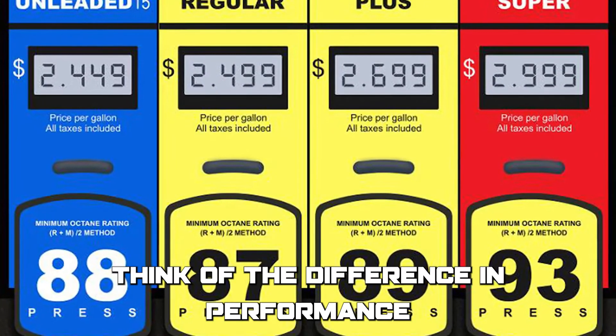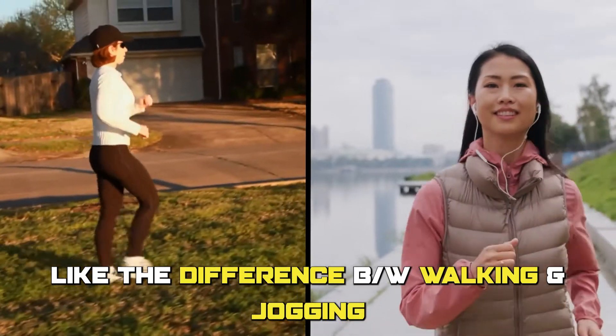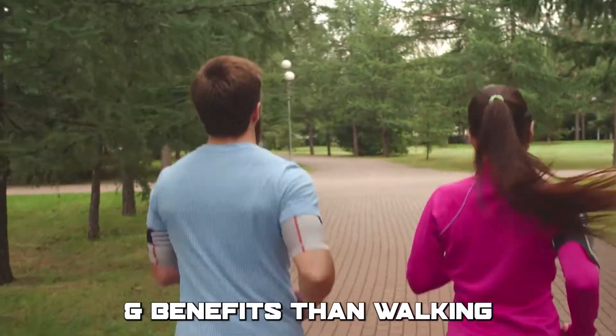Think of the difference in performance between unleaded 88 and 87 like the difference between walking and jogging. While both exercises are great, jogging may provide slightly better performance and benefits than walking.